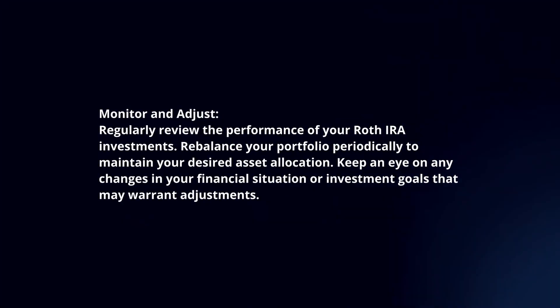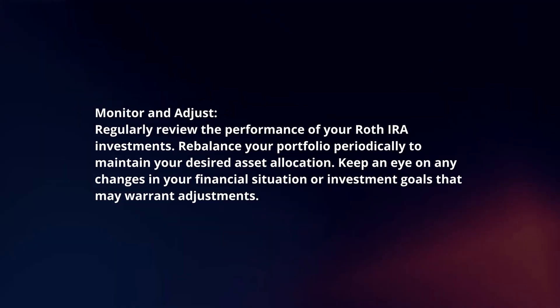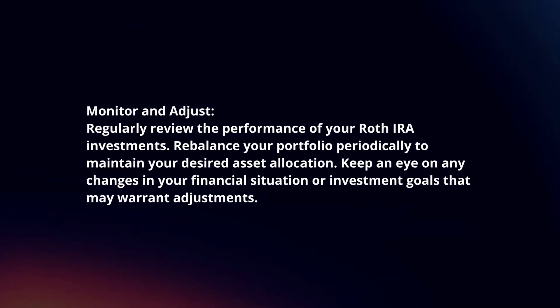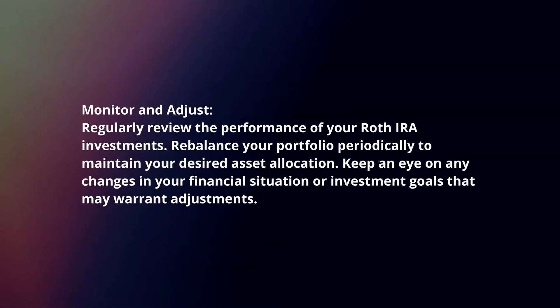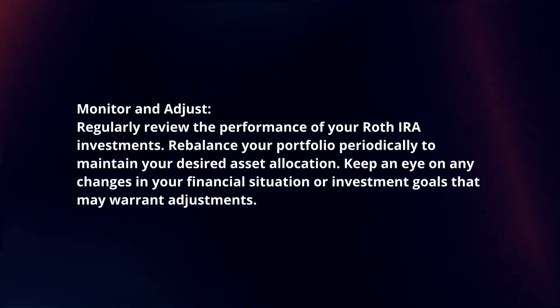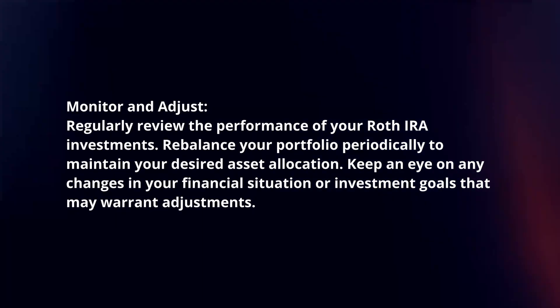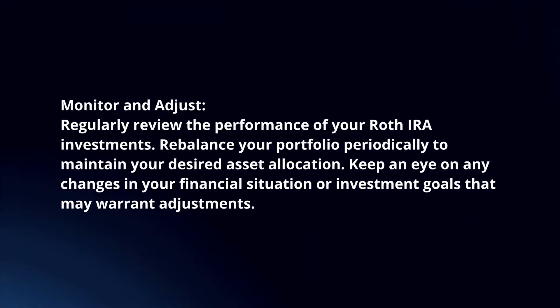Monitor and adjust. Regularly review the performance of your Roth IRA investments. Rebalance your portfolio periodically to maintain your desired asset allocation. Keep an eye on any changes in your financial situation or investment goals that may warrant adjustments.